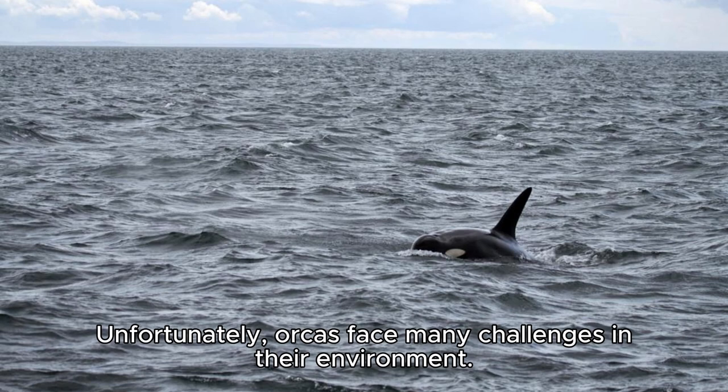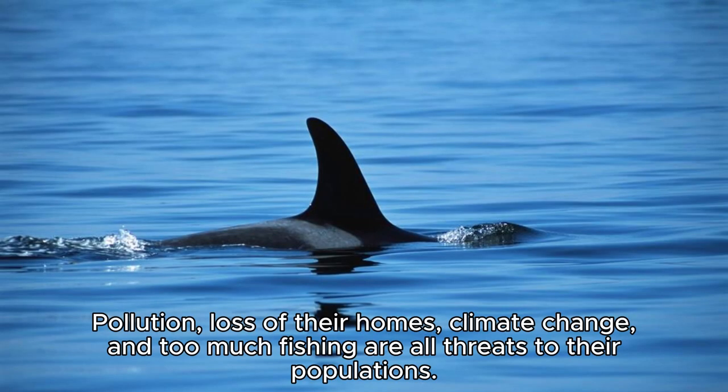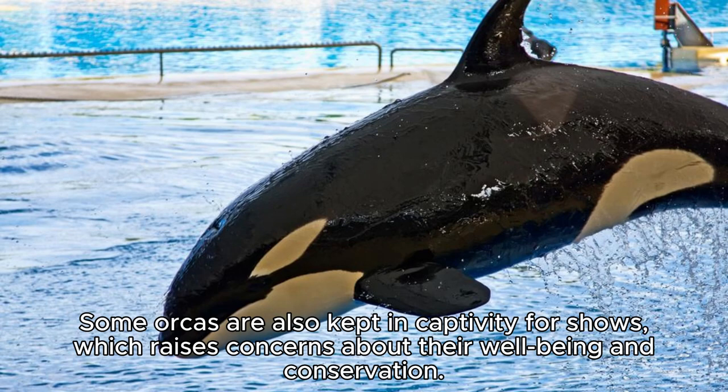Unfortunately, orcas face many challenges in their environment. Pollution, loss of their homes, climate change, and too much fishing are all threats to their populations. Some orcas are also kept in captivity for shows, which raises concerns about their well-being and conservation.